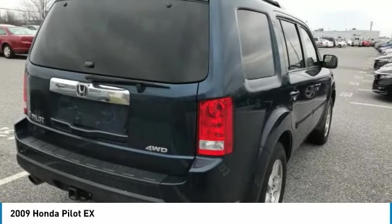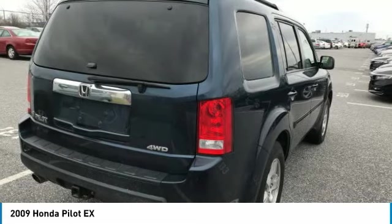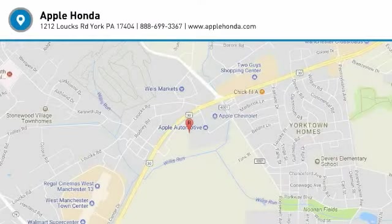Power windows. Fog lamps. Compass. Remote power door locks. Come see the car for yourself.